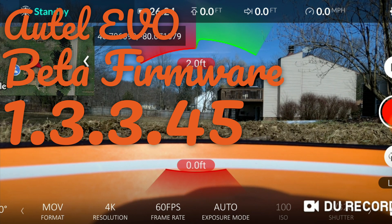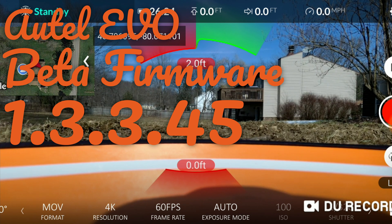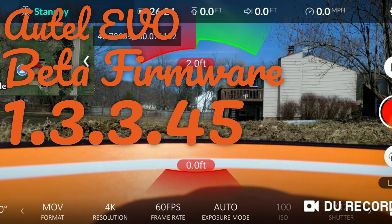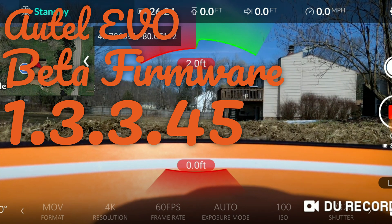Hey everybody, Brad from Gidroni here. I'm just doing a little test on the Autel Evo. I just got a new beta firmware 1.3.3.45 and also a new beta Android app 1.01.19. Let me go ahead and get the Autel Evo in the air.